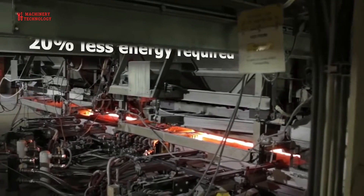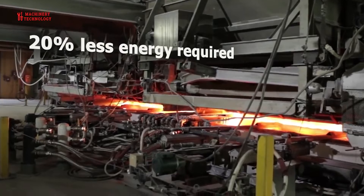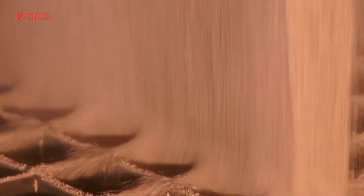Float glass is extremely smooth and distortion-free, making it ideal for many window applications. It also provides the base material for many other forms of glass, including tinted glass and laminated glass.